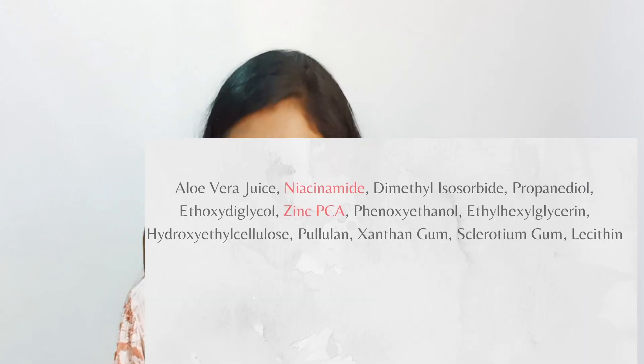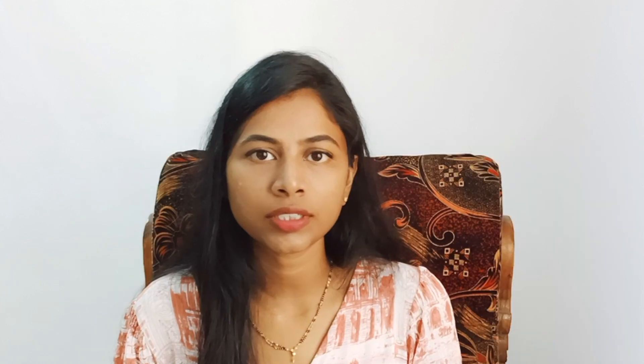You can also try the skin sandwich method — apply a thin layer of moisturizer first, then the serum, then follow up with your usual skincare routine. It absorbs fast, suits almost all skin types, and just two to three drops is enough for your entire face and neck. Ingredients include aloe juice, niacinamide, zinc PCA, and propanediol. Zinc is antimicrobial and antioxidant, making it great for acne-prone skin. When I started using it, I saw clear improvement in my skin health — it brightened my skin and controlled acne.